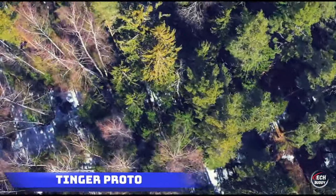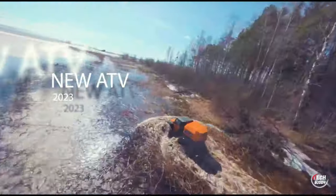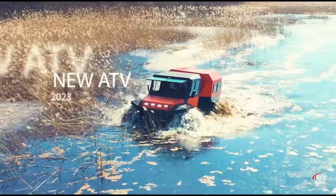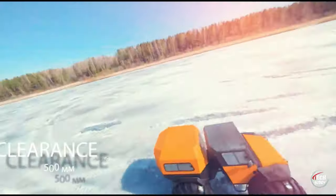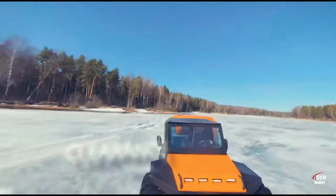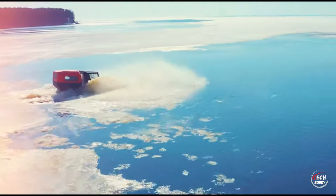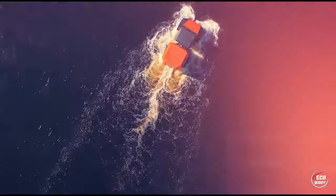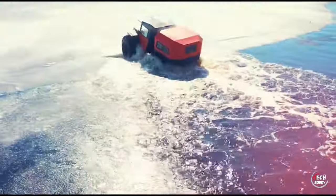Tinker Proto. Explore the perks of body on-frame ATVs, delivering unmatched maneuverability, off-road prowess, and optimal weight distribution. Introducing the 2023 Russian sensation, the Tinker Proto — designed for versatility in hunting, fishing, and work adventures like pipeline inspections. With an impressive ground clearance of 500 millimeters, the Tinker Proto effortlessly conquers varied terrains, reaching speeds up to 50 kilometers per hour.